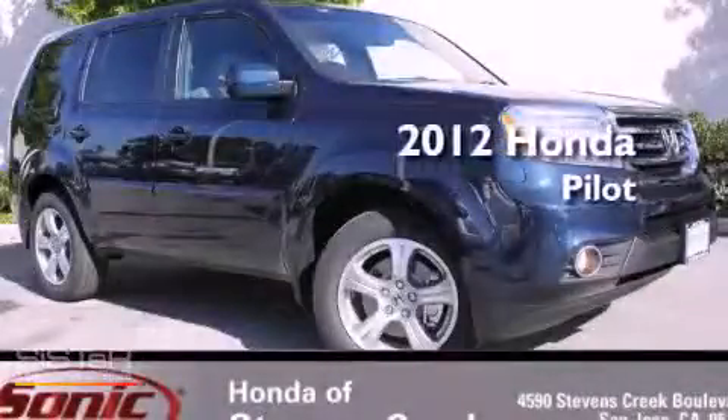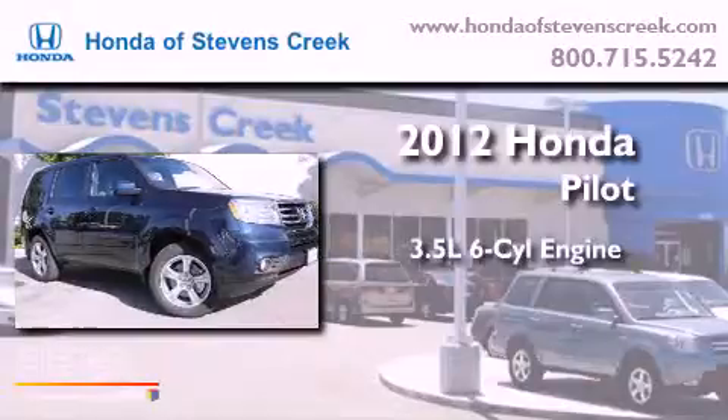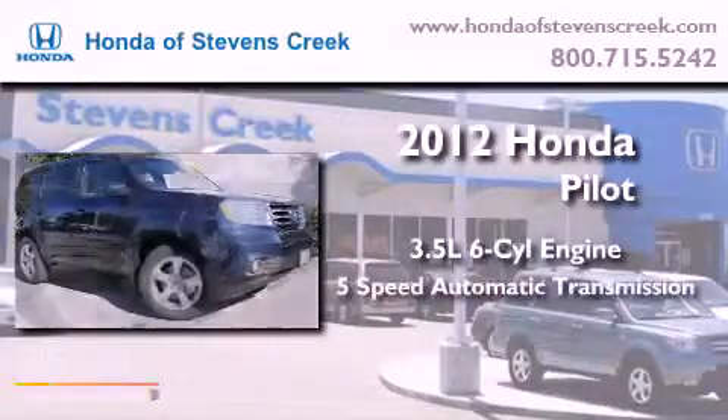This is a brand new 2012 Honda Pilot. It has a 3.5-liter six-cylinder engine and a five-speed automatic transmission.